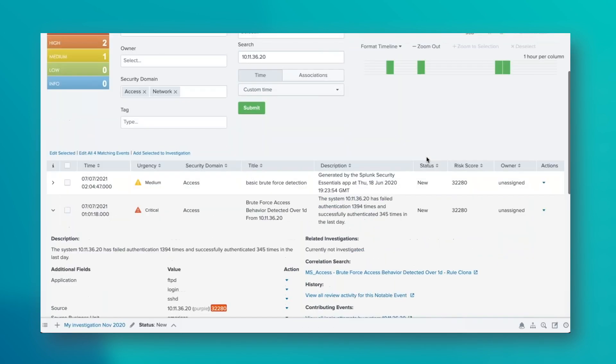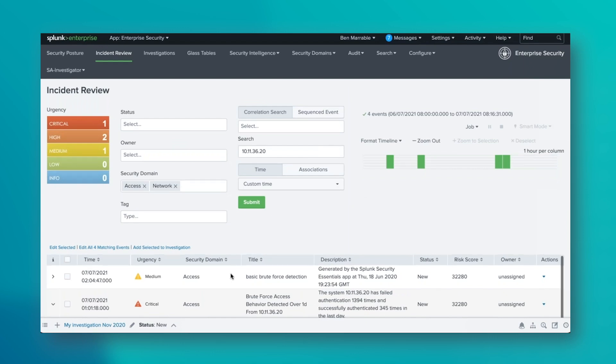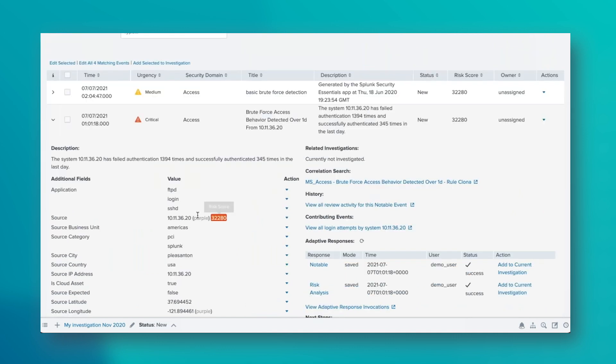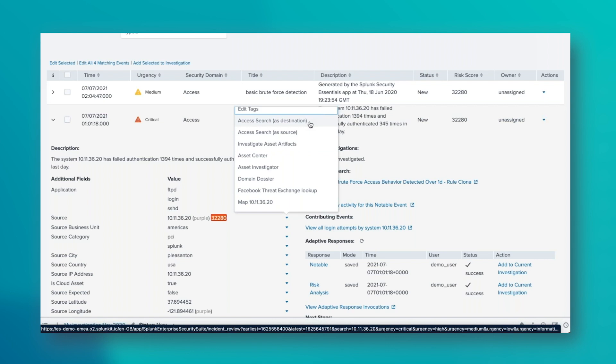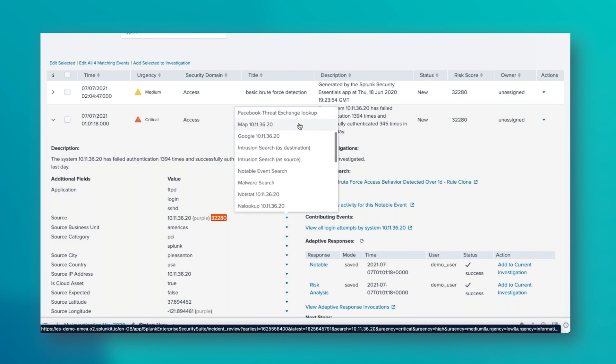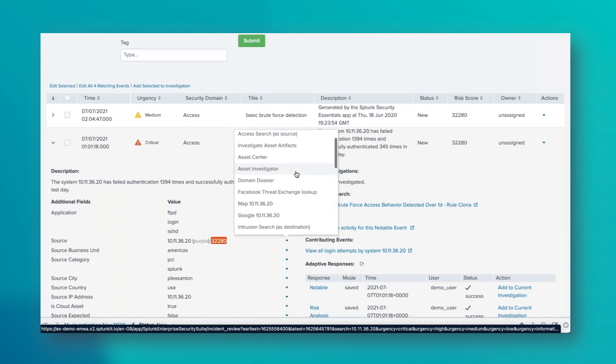One of the other things you can do is pivot from a notable event. If we take source 10.11.36.20 and click on it, we can pivot to other areas of the environment: see who's accessed it, who's logged on to or from it, map it or Google it, see what IDS or IPS says about it, see what malware is involved, start a stream capture or packet capture using Splunk Stream, see what the firewall says about where this is going to and from, any updates, any vulnerabilities. You can really pivot from here to different areas of enterprise security to get a lot more information.